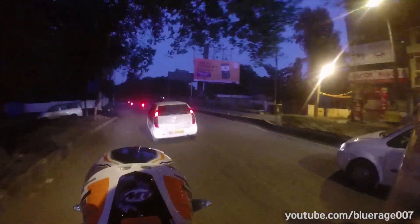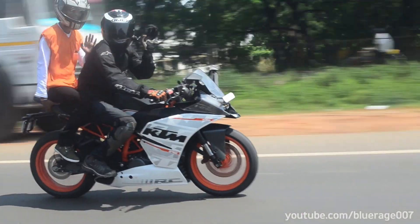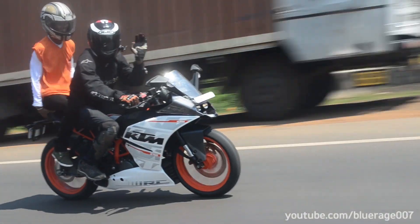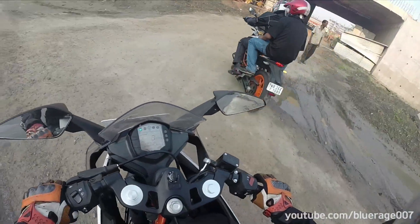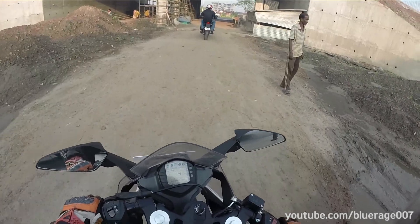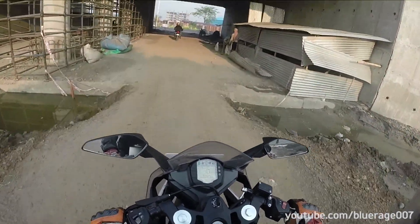From my days owning the R15, I know this to be true. Whereas the new pillion seat is extremely comfortable, having a pillion will increase rider discomfort. I don't think I would do a long-distance tour with a pillion on the RC — solo touring, I don't mind.